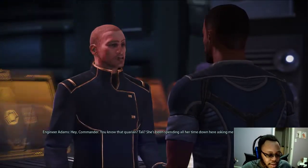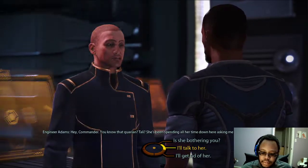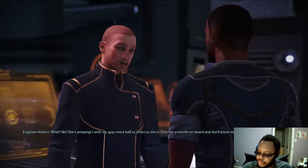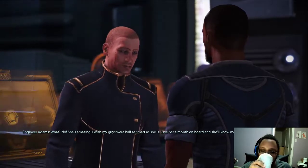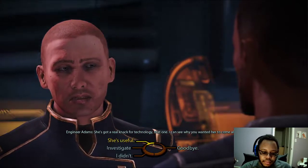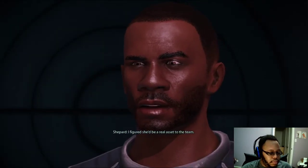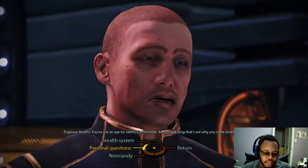Hey Commander, you know that Quarian Tali? She's been spending all her time down here asking me about our engines. Not a problem? I'll tell her to leave you alone. What? No, she's amazing. I wish my guys were half as smart as she is. Give her a month on board and she'll know more about our engines than I do. She's got a real knack for technology, that one. I can see why you wanted her to come along. I figured she'd be a real asset to the team. You've got an eye for Tali, Commander. But I'm guessing that's not why you came down here.